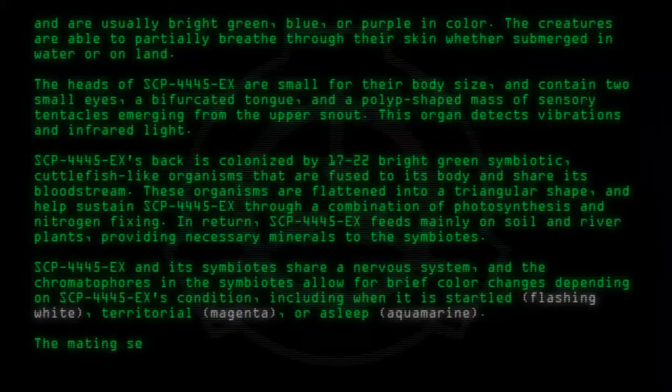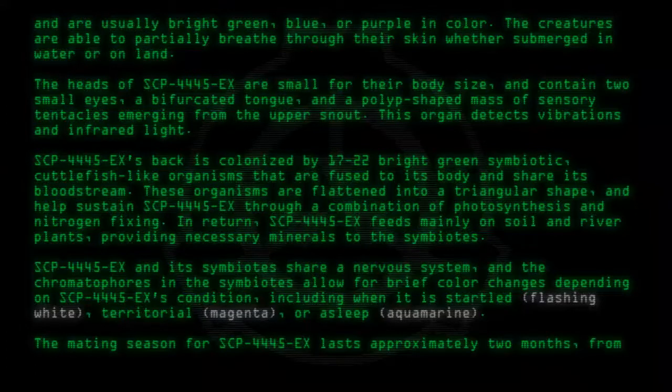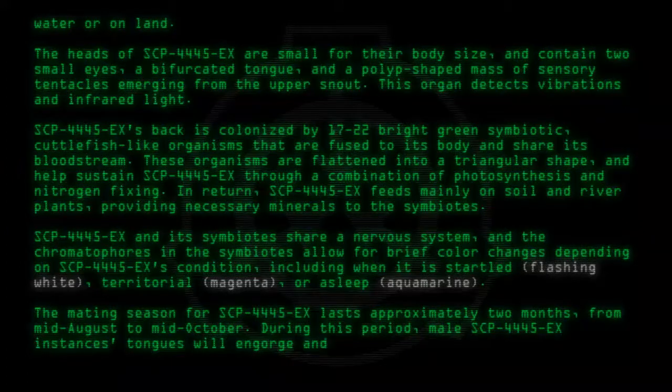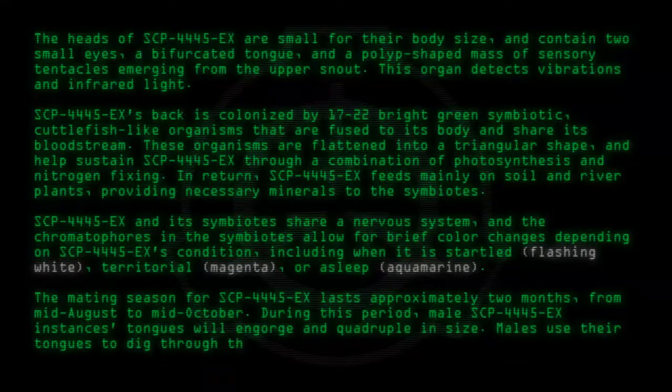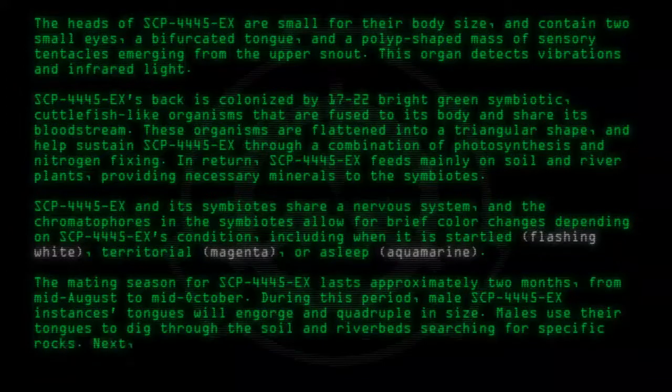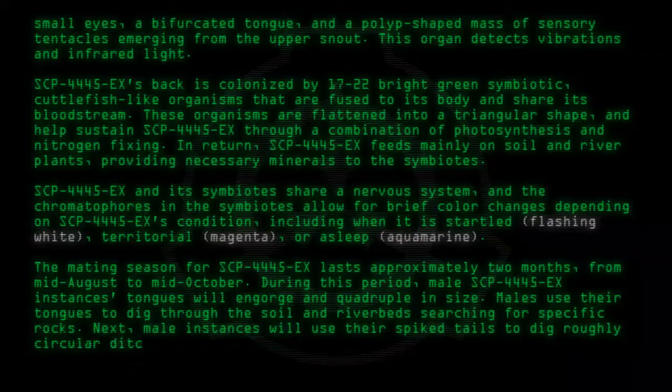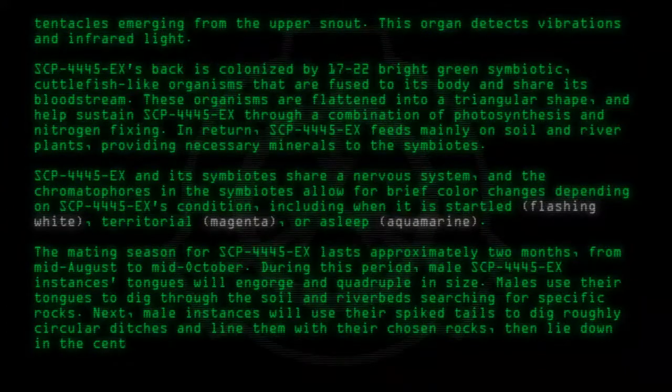The mating season for SCP-4445-EX lasts approximately two months, from mid-August to mid-October. During this period, male SCP-4445-EX instances' tongues will engorge and quadruple in size. Males use their tongues to dig through the soil and riverbeds, searching for specific rocks. Male instances will then use their spiked tongues to dig roughly circular ditches and line them with their chosen rocks, then lie down in the center of their circles.